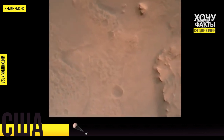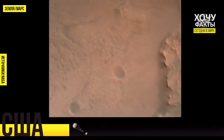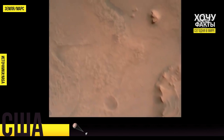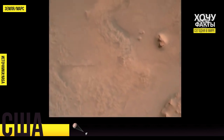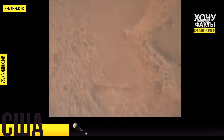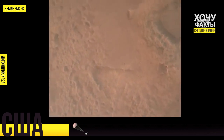Perseverance is continuing to descend on the parachute. We are coming up on the initialization of terrain relative navigation and subsequently the priming of the landing engines. Our current velocity is about 90 meters per second at an altitude of 4.2 kilometers.